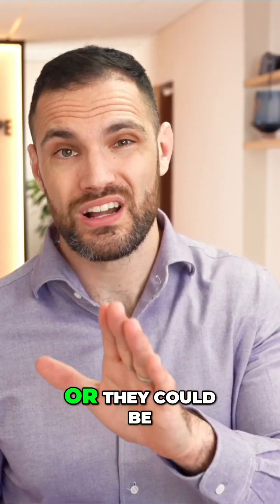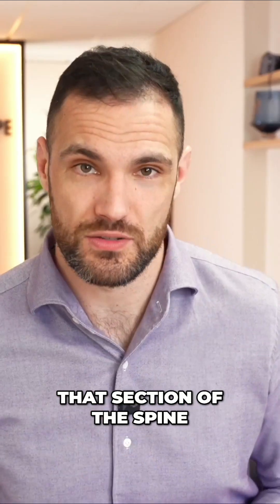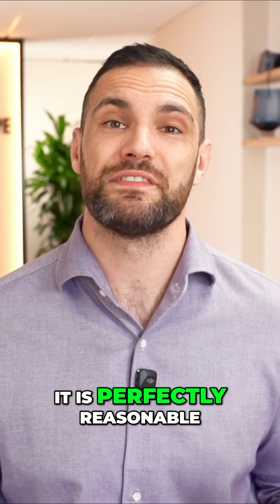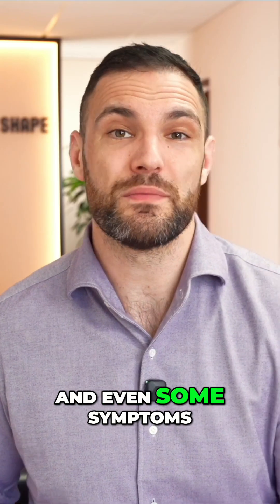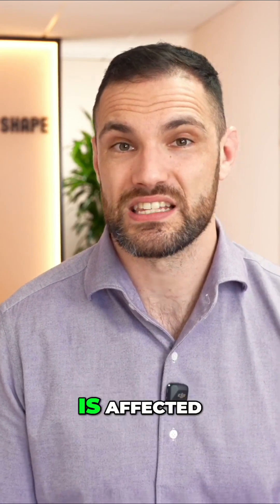These could be pain signals, or signals to certain muscles that are controlled by that section of the spine. When we have any injury to these sections of the lumbar spine, it is perfectly reasonable to get buttocks, thigh, lower leg, and even some symptoms into the toe, depending on which exact level of the spine is affected.